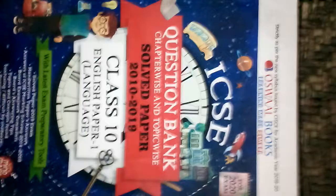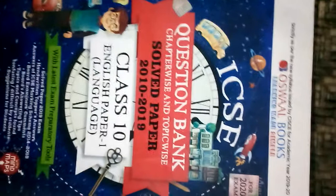The last book here is the ICSE Question Bank by Oswal Books — topic-wise English grammar questions. You can either have this or you can have the 10 years question paper — both will do. Thank you.